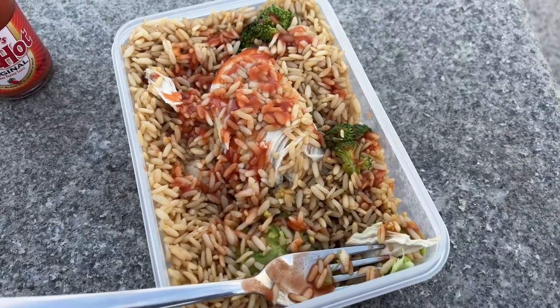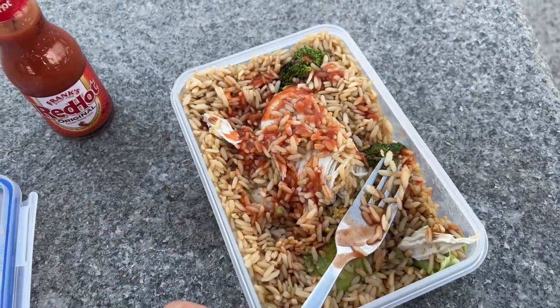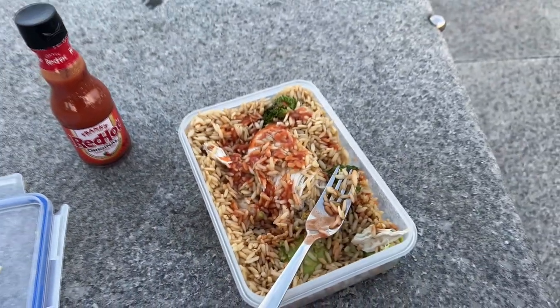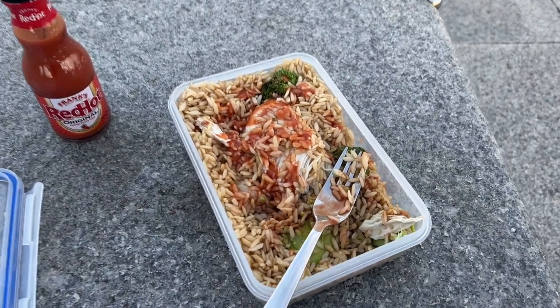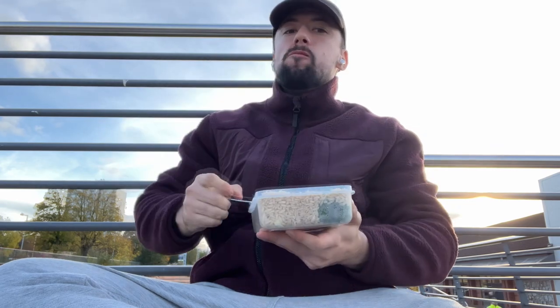Next meal — got chicken, broccoli, avocado, and wholegrain rice. Also got the Frank's hot sauce. Eating outside, it's quite nice to just sit here and eat. There's just something about Frank's hot sauce, it's so good — the best sauce I've ever had.